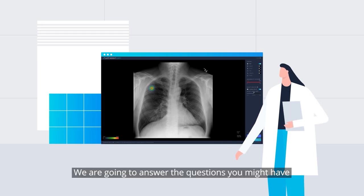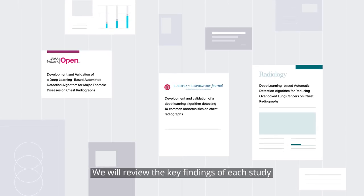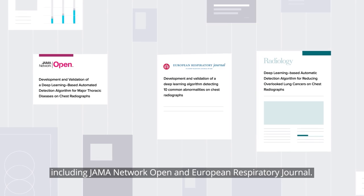We are going to answer the questions you might have about our AI solution for chest x-ray. We will review the key findings of each study published in major peer-reviewed journals, including JAMA Network Open and European Respiratory Journal.